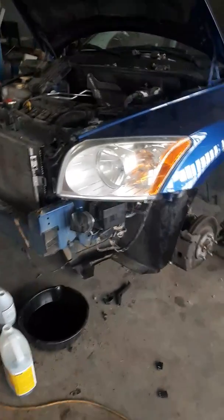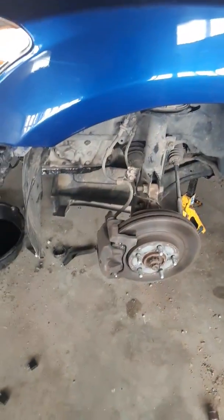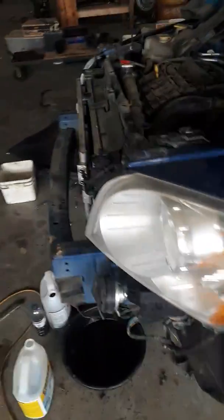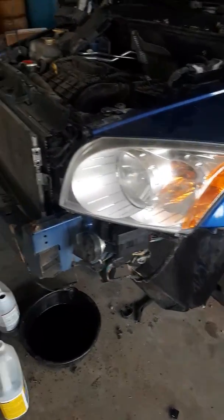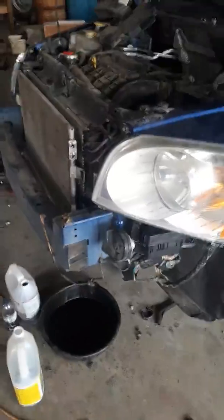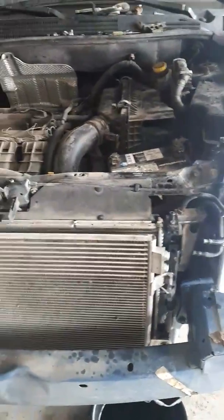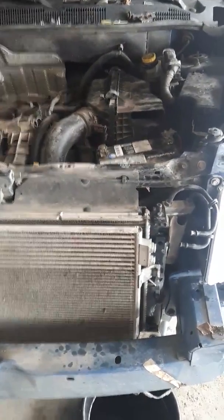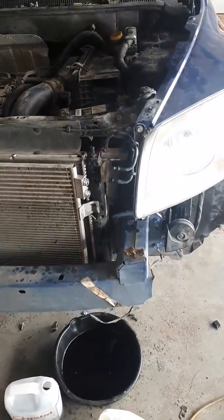I am having an overheating problem with the transmission — car going into limp mode, engine light on, getting transmission codes. What happened before was the transmission overheated, went into limp mode, the person kept driving it, and it eventually burnt out the transmission. So I replaced the transmission, but the car was still in limp mode after I changed it.